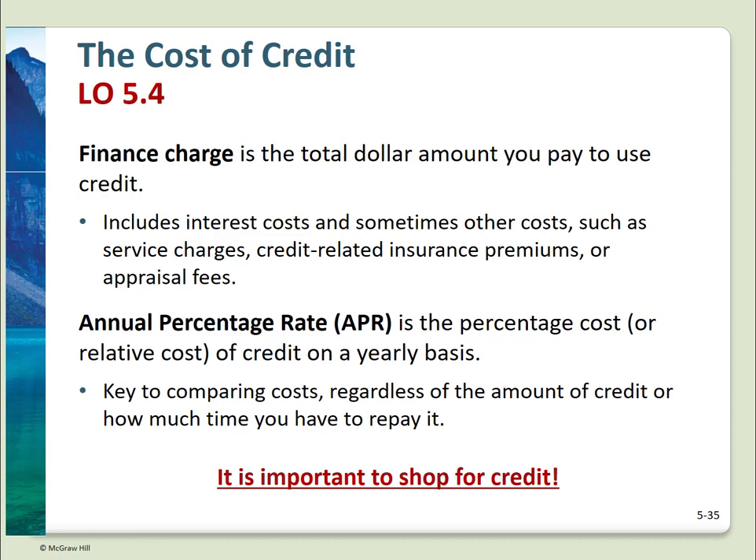Using other people's money is not free. If you borrow money — whether you receive cash, a product, or a service — there are finance charges. Technically, a finance charge is the dollar amount you pay above the cash purchase price to use credit. It includes the interest, fees such as service charges, credit-related insurance, and appraisal fees if it's a home loan. Finance rates must be quoted as APRs. An APR is the periodic rate times the number of periods per year. Shop around — credit can vary widely.